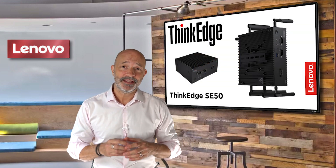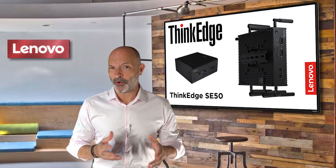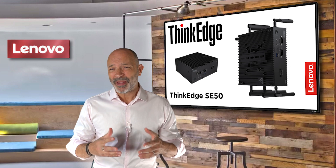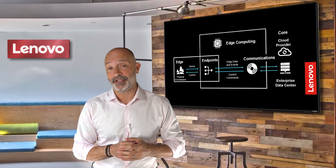We class the SE50 as an embedded edge computing device. Now if you're watching this and wondering what edge computing is, I'll explain it quickly. Basically, edge computing is all about automating rapid decision making to save money and increase efficiency.